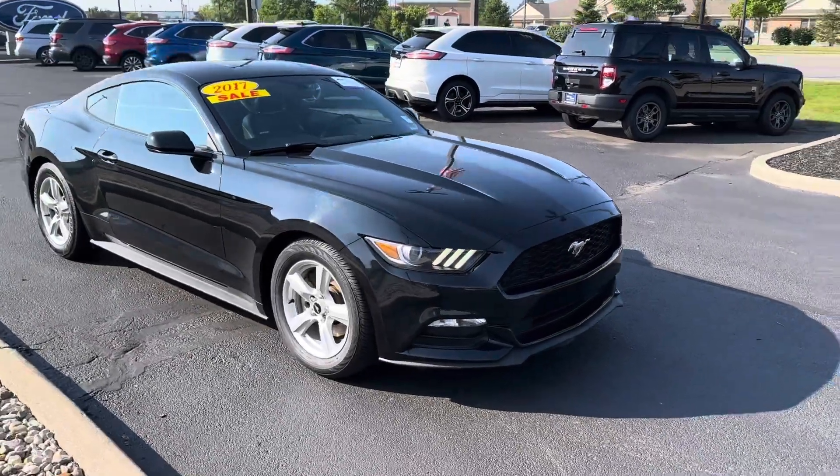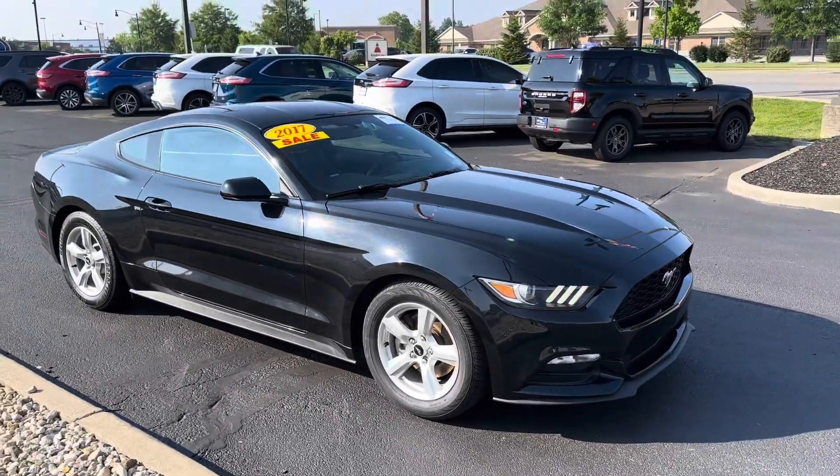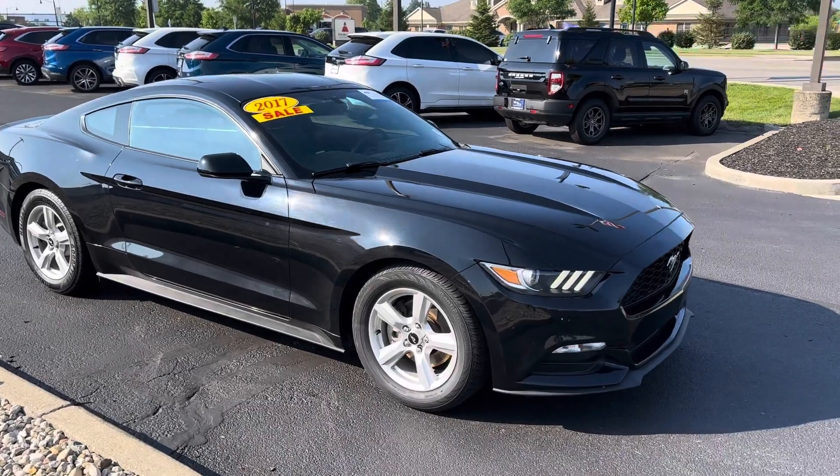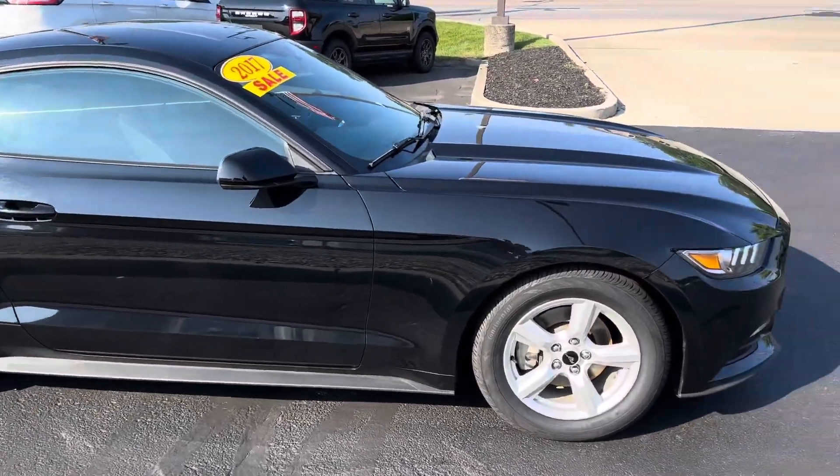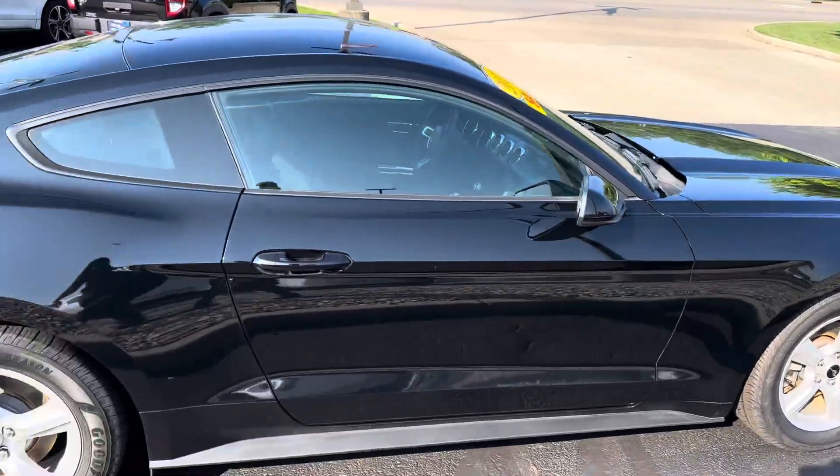Good morning, this is Scott Half Acre with Bill Estes Ford here in Brownsburg, Indiana. We're making a nice walk-around video here of our 2017 Ford Mustang — this Mustang has the V6 motor in it.